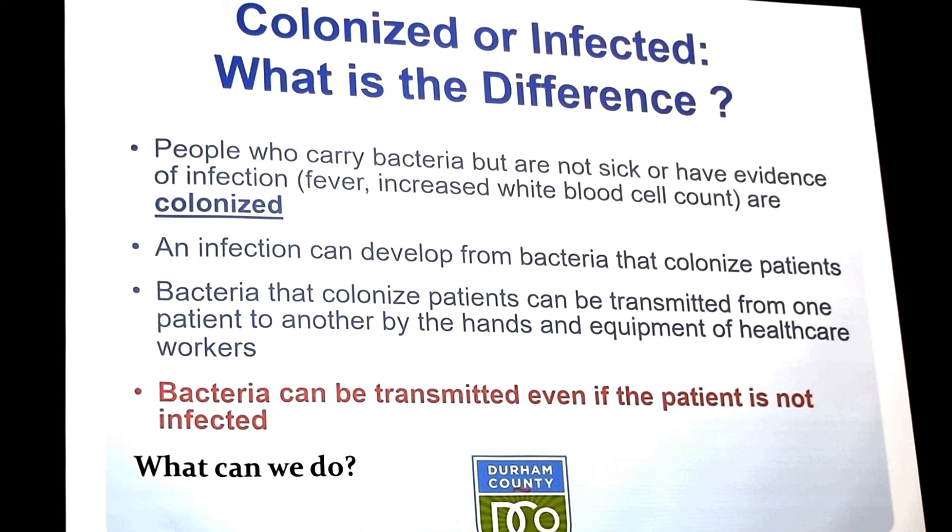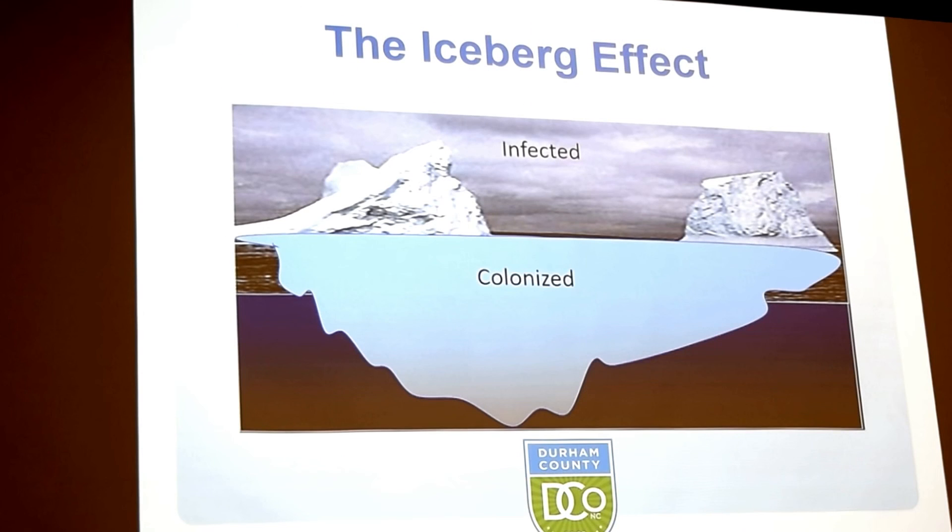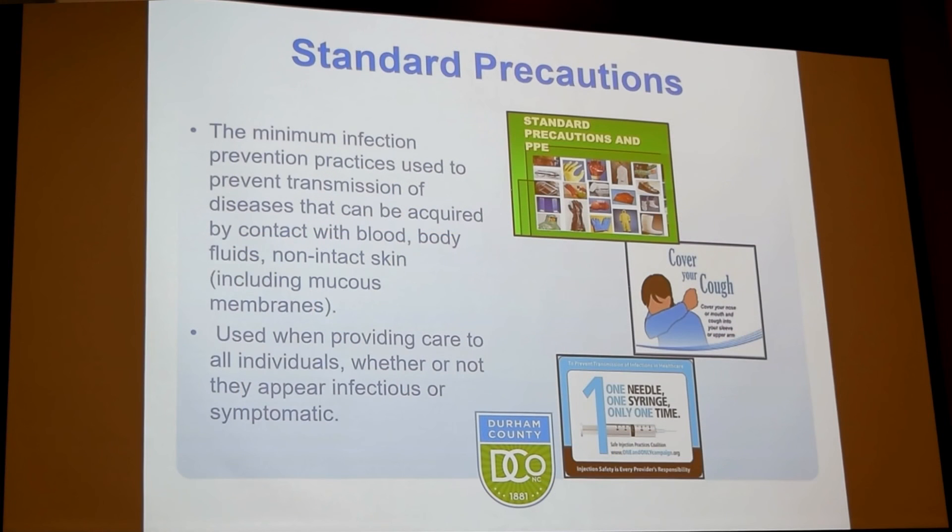It's important to remember that bacteria can be transmitted even if a patient is not infected or sick. There's a visual of an iceberg that helps illustrate this — just the top of the ice cap represents the infected group, while down below is the huge colonized population representing the potential for infection. We address this by practicing standard precautions, which is what we all practice here at the health department.